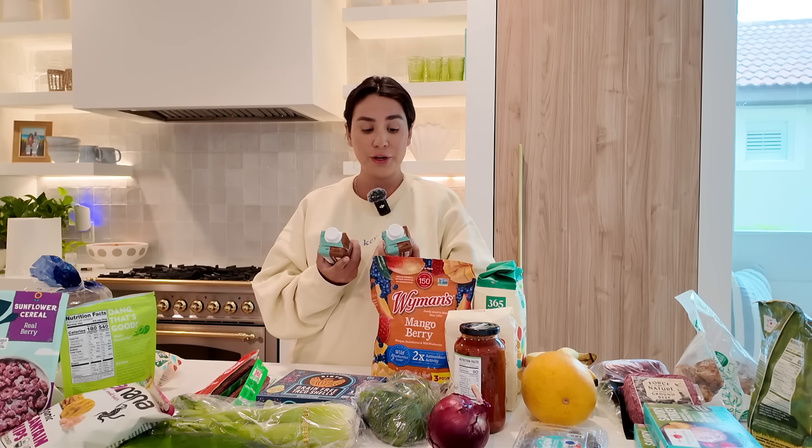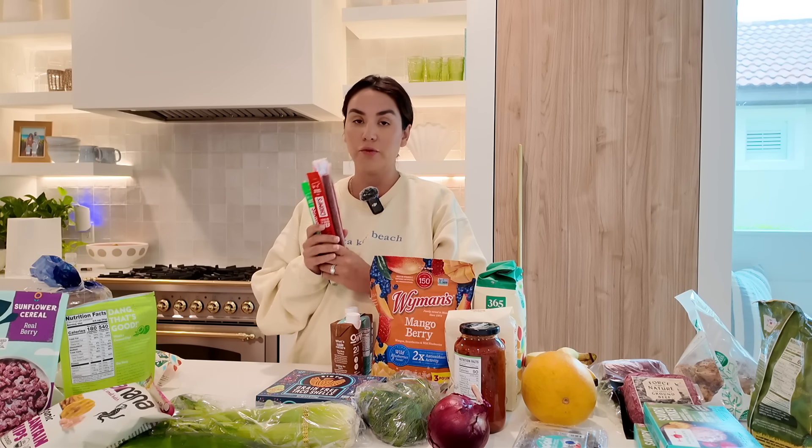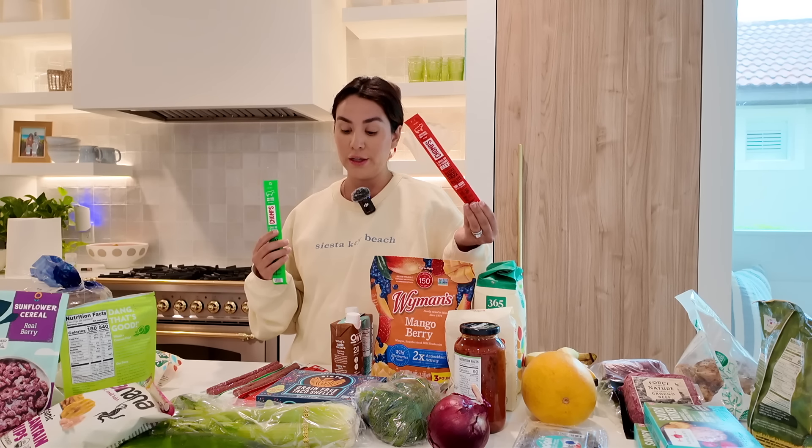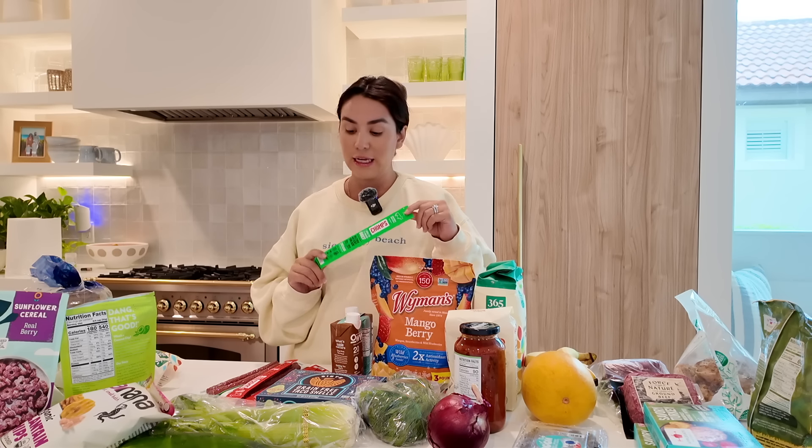Some easy protein snacks for on the go — for carpool, car rides, or just to throw in your bag — are pre-made protein shakes and Chomps. I really like the Owyn protein shakes; I've been drinking these for probably two or three years now. They have 20 grams of protein, some have 32 grams, and they taste really good — like a thin chocolate milk consistency. And you guys know I love my Chomps beef sticks. I like the original and the jalapeño — I pretty much always do jalapeño for myself. I believe it has 10 grams of protein, it's easy for on the go, and you don't have to have it refrigerated.